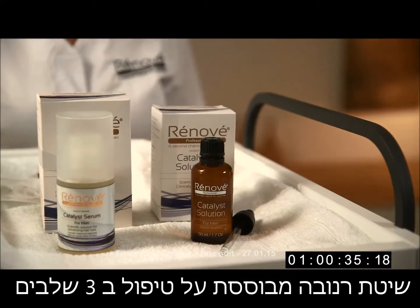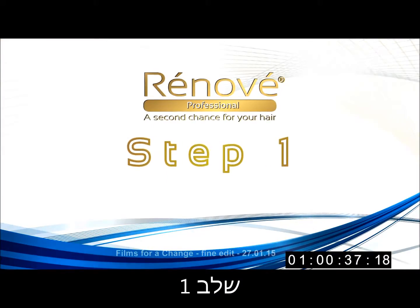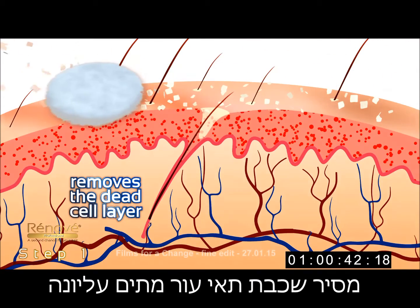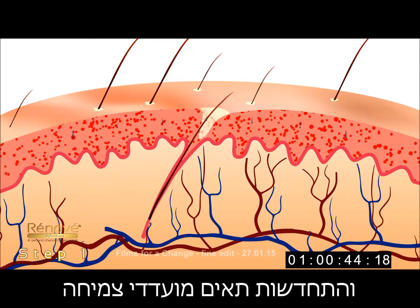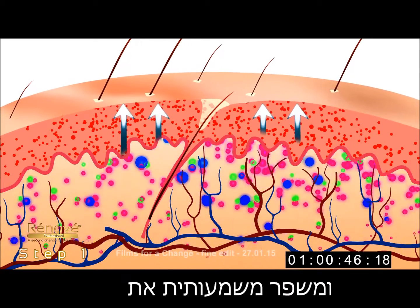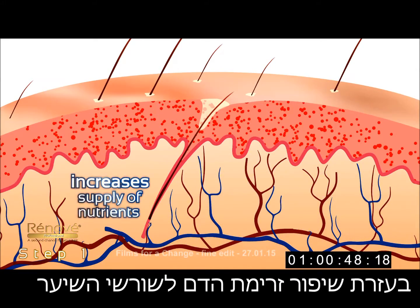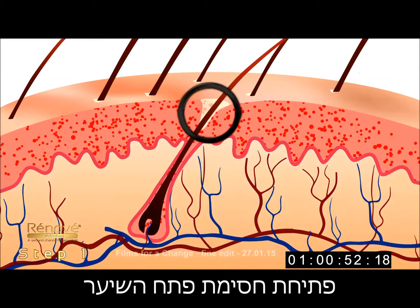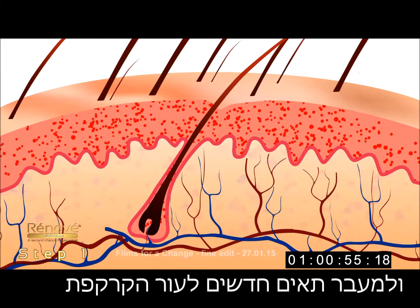Renovay's system is based on a three-step treatment. Step 1: Renovay Catalyst Solution removes the dead cell layer, increasing absorption and cell reproduction growth. It dramatically increases the supply of nutrients to the hair roots by accelerating blood circulation, opening blocked pores, and causing new cells to move to the skin surface of the scalp.